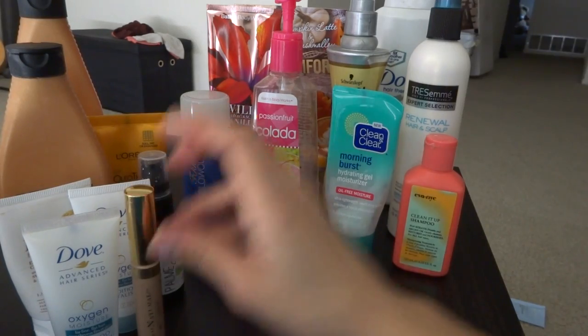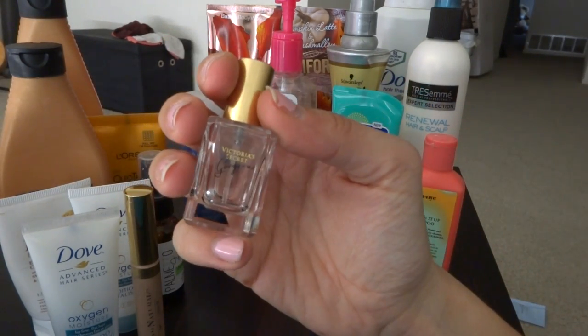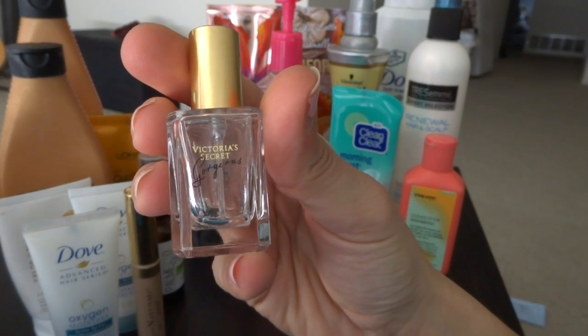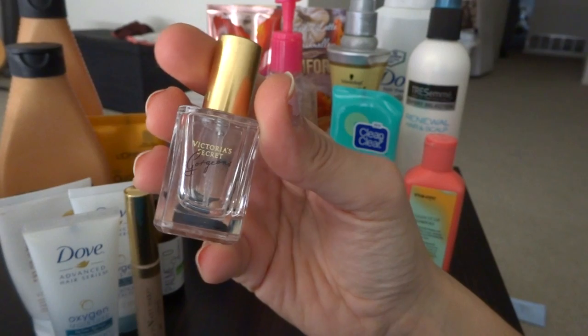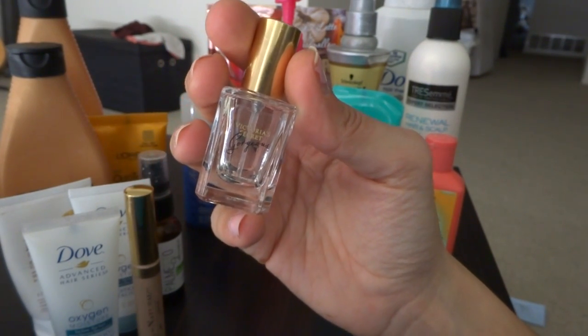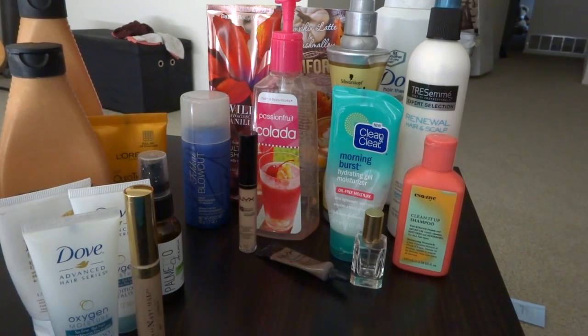The next is a little perfume sample from Victoria's Secret — Gorgeous. This was in my purse and I just used it whenever I felt like I needed a little spritzer on myself. I did like this; it's a very nice, kind of floral scent.